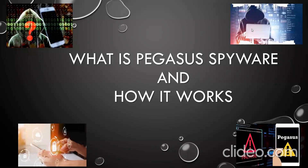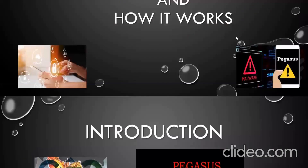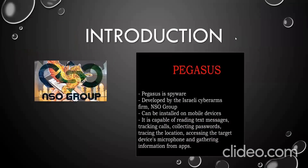Welcome to the session on what is Pegasus spyware and how it works. The Pegasus Project, an investigation by an international media consortium, has revealed that more than 50,000 phone numbers were targeted by a spyware created by NSO Group, an Israeli software company. On the list were 300 verified phone numbers in India, including those of ministers, opposition leaders, a sitting judge, more than 40 journalists, and several activists and businesspersons.